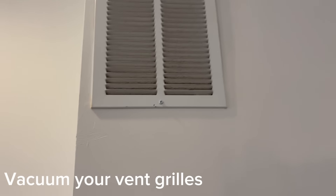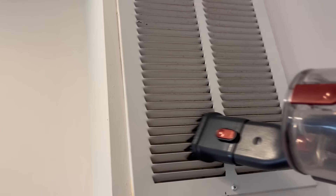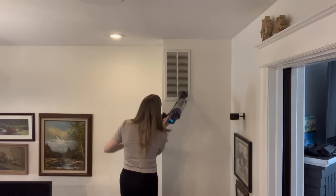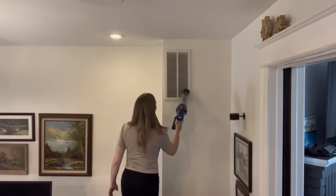While the vacuum is out, another thing that makes a huge impact on dust is vacuuming your vent grills. These are the areas in your home that are constantly pulling in air and pulling dust in. If you don't keep those clean, the dust is just going to blow all throughout your house. So when you're vacuuming, just reach up and vacuum those grills — it's easy but it's definitely something we all forget.